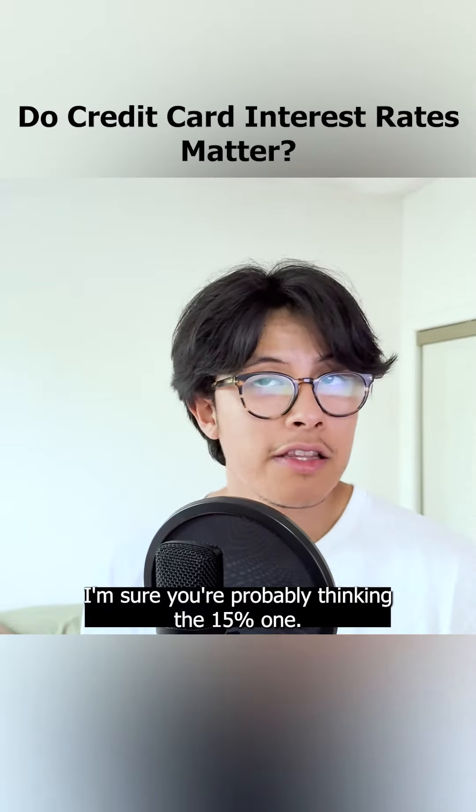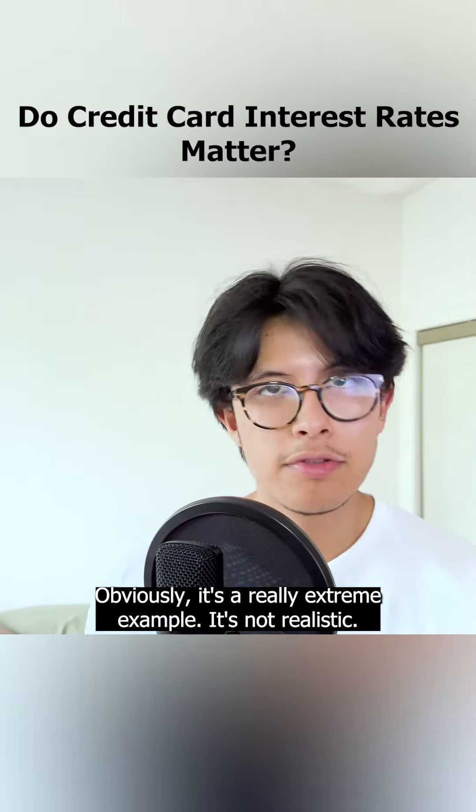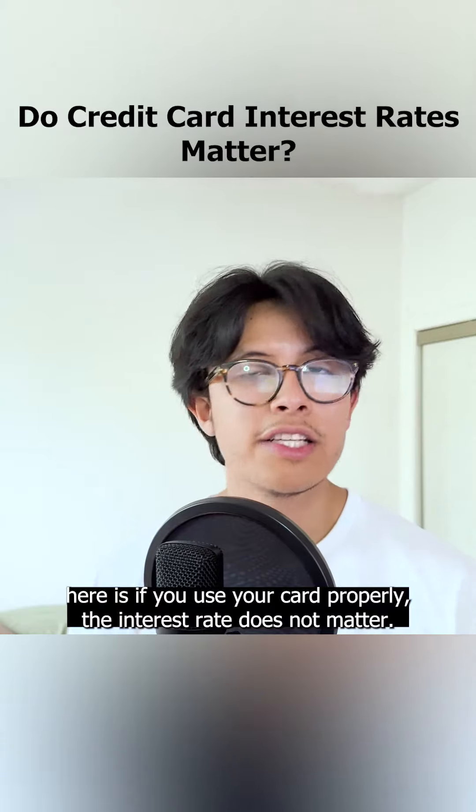You're probably thinking the 15% one, but really it's a trick question. Obviously it's a really extreme example — it's not realistic. The big lesson here is if you use your card properly, the interest rate does not matter.